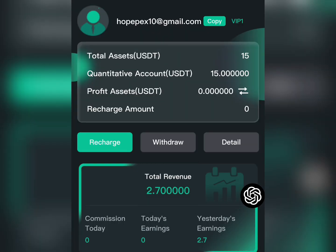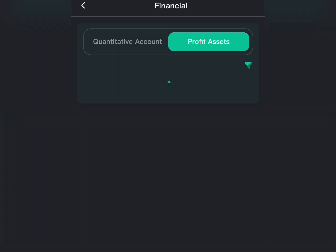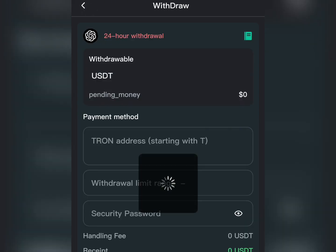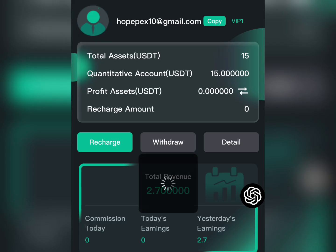For the withdrawal section, as you can see I withdrew my money — there's a deduction of minus 2.70 USDT to show you I withdrew the money. All you need to do is input your USDT wallet address, input the amount you want to withdraw, input your security password, click confirm, and instantly the money will arrive in your wallet.